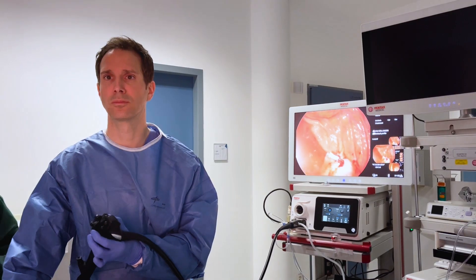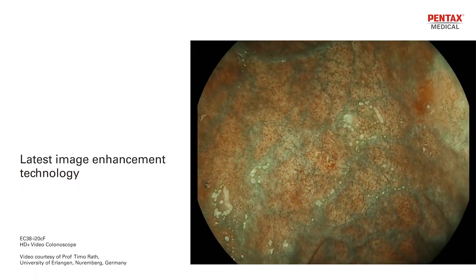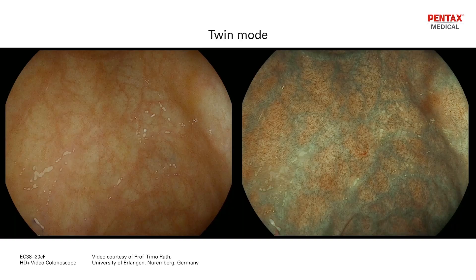My name is Timo Rath. I hold a professorship for endoscopy at the University Hospital in Erlangen. Using eye scan optical enhancement is part of my daily endoscopic routine, and just during the last procedure I used eye scan OE to differentiate an adenomatous polyp from a hyperplastic polyp.